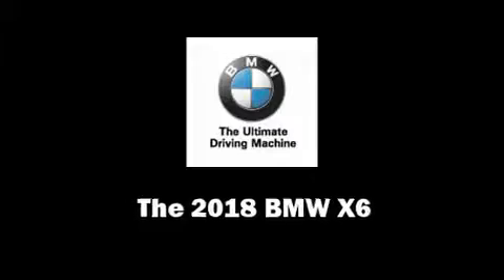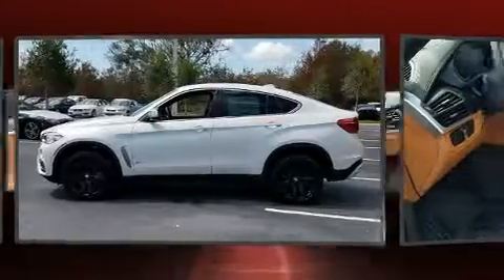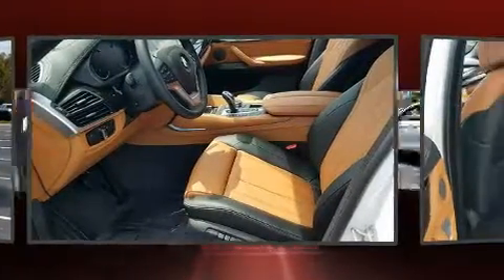You can expect a lot from the 2018 BMW X6. It features an automatic transmission, rear-wheel drive, and a 3.0L 6-cylinder engine. A turbocharger further enhances performance while also preserving fuel economy.